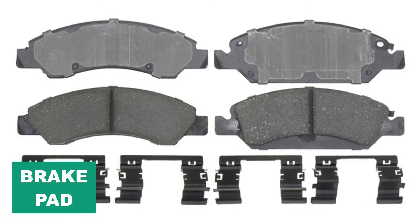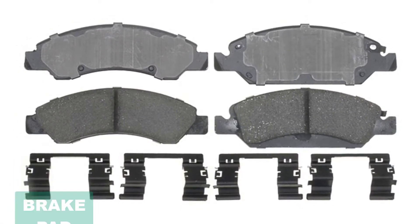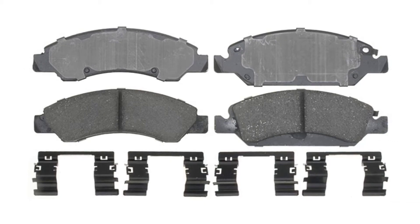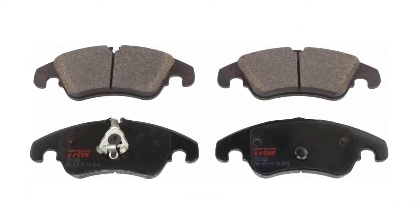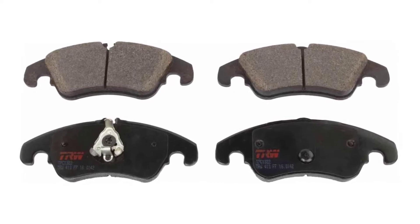Are you looking for the best brake pad? In this video we will break down the top six brake pads on the market. We have included links in the description for each product mentioned, so make sure you check those out to see which one is in your budget range.